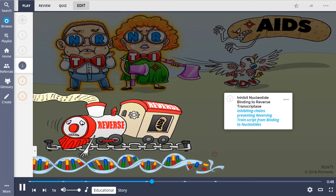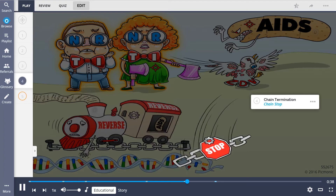NRTIs work by inhibiting nucleotide binding to reverse transcriptase, shown as the inhibiting chains preventing the reversing trained script from binding to nucleotides. These drugs also cause chain termination in viral DNA, shown as the chain terminating the track so the Band-Aid can't escape via train.